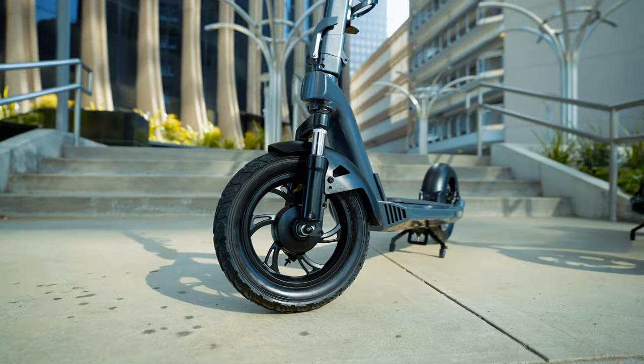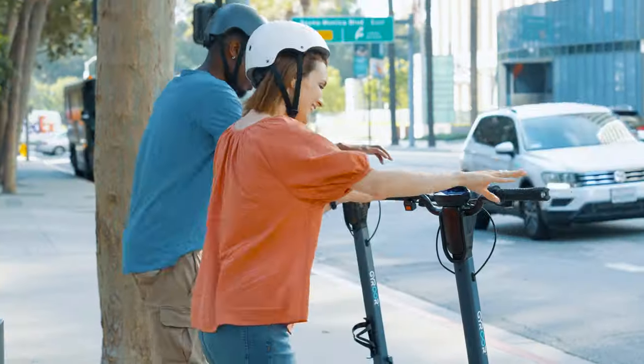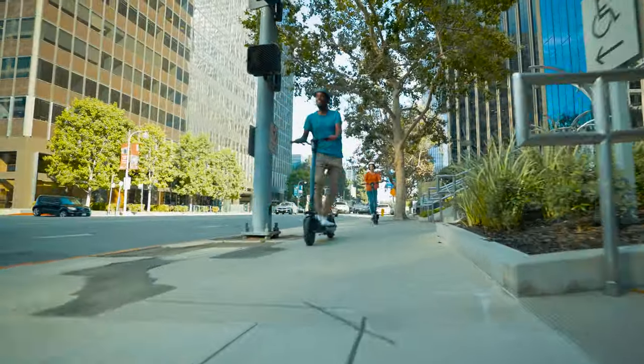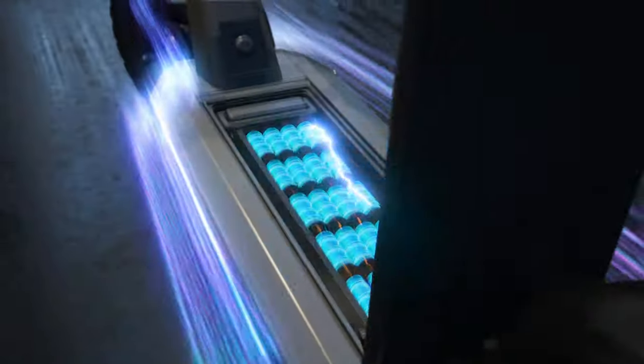Are you ready for the ultimate high-performance scooter? A convenient and fun way to get around in today's busy world. This is the Jaiwo X3, a state-of-the-art electric scooter with a removable battery that slides out with ease so you can charge it anywhere.